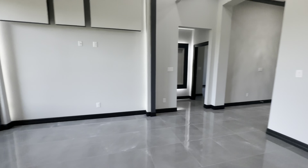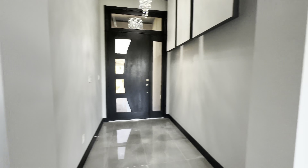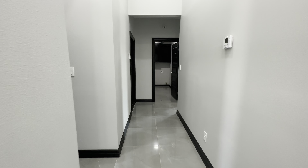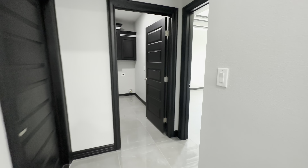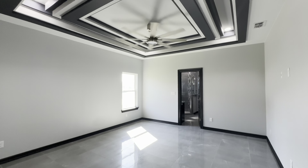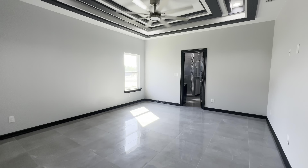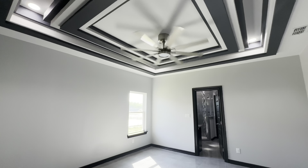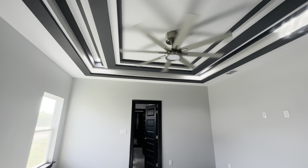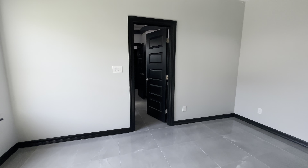Let's go ahead and make our way to the master suite. This is the hallway that leads you to the master bedroom. This is the master bedroom. Wow. Decorative coffered ceilings, you got your nice fan, and black accents all throughout.